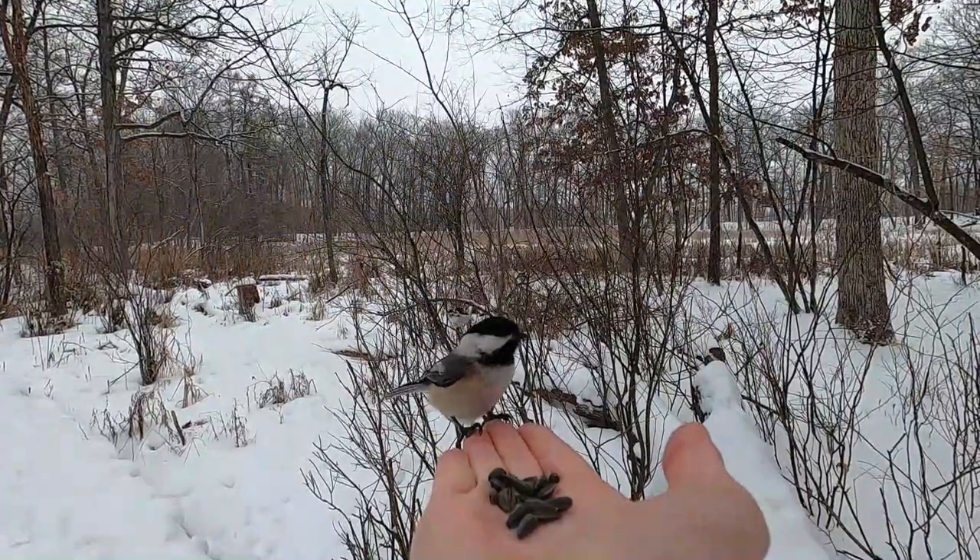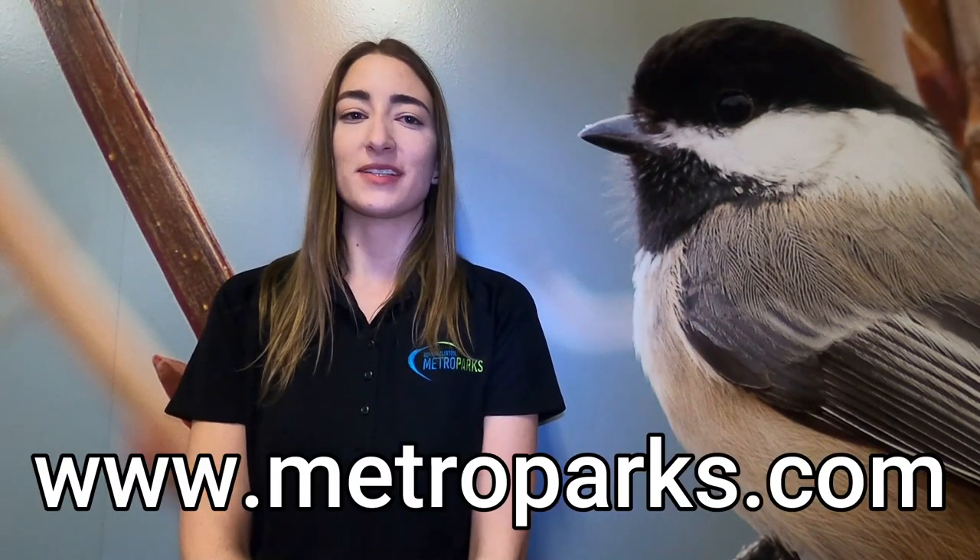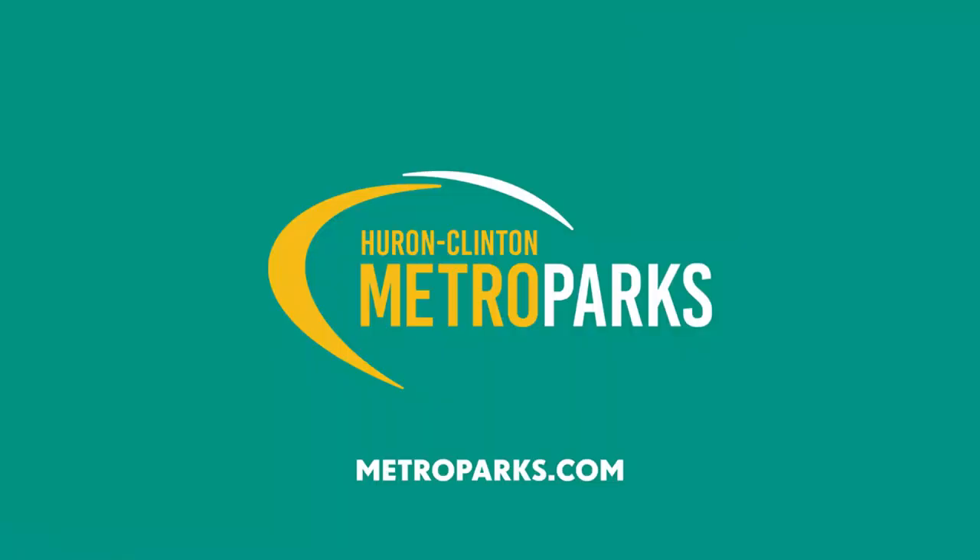Feeding the birds here at Kensington Metro Park is a wonderful experience for families, couples, and people of all ages. If these guidelines are followed we can protect our wildlife and enjoy this opportunity for years to come. If you'd like to support the nature center you can sign up for one of our interpretive programs. Look for these programs and other virtual resources at www.MetroParks.com.